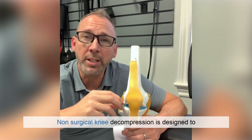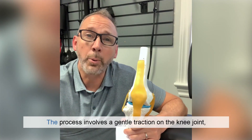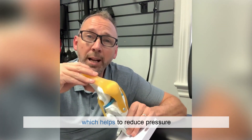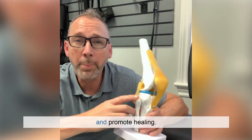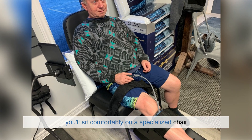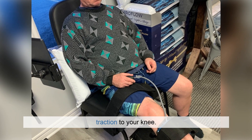Non-surgical knee decompression is designed to be a comfortable experience for patients. The process involves a gentle traction on the knee joint which helps to reduce pressure and promote healing. During the treatment you'll sit comfortably on a specialized chair while the device applies a controlled traction to your knee.